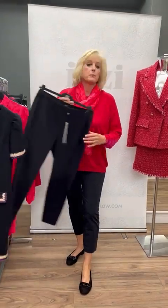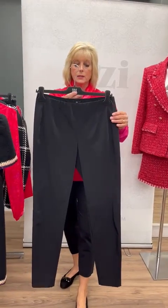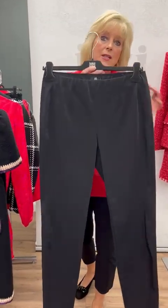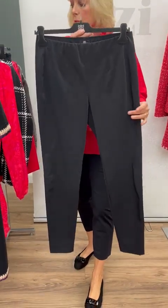Then the fabulous trousers that I've got on today — these are in the longer length, and I've got the capri ones on. I can't rave about these enough, they are just absolutely amazing, available in all different colours as well.